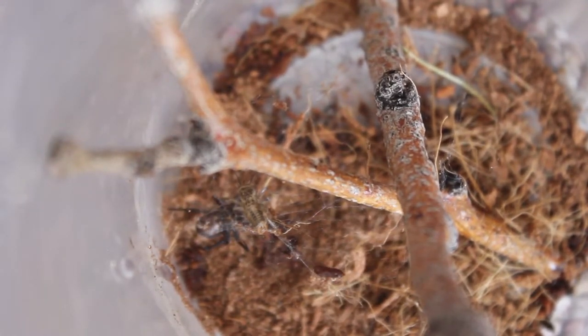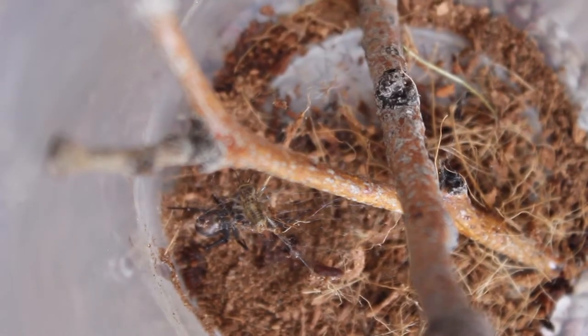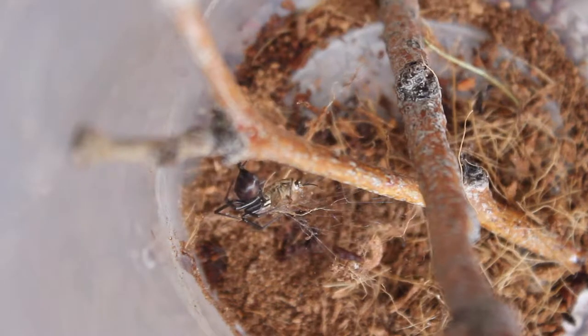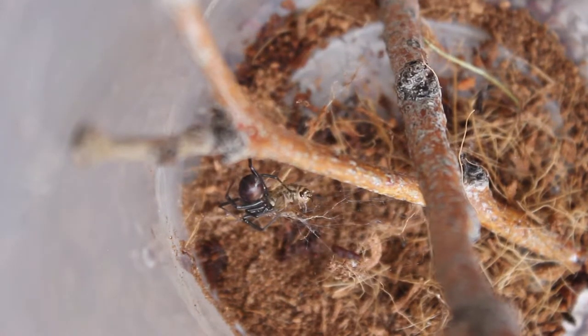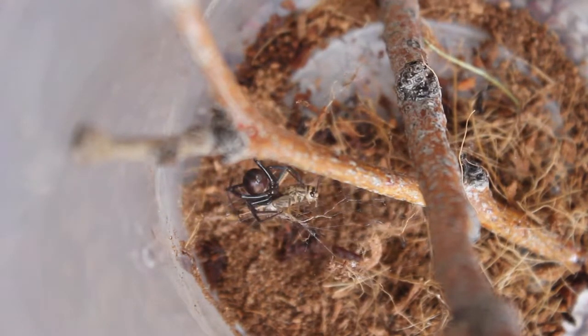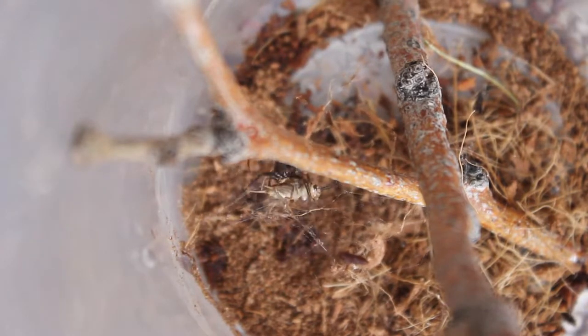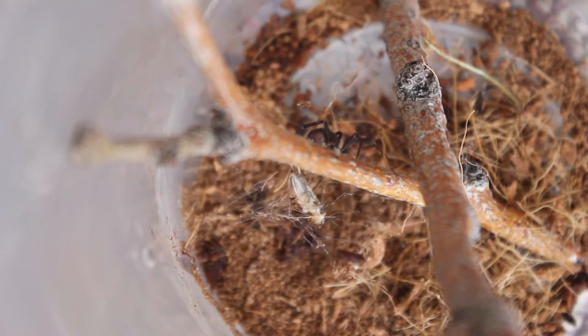These guys will make a cobweb-style webbing, which is one of the reasons why it's called a cobweb spider, as well as a false widow. I wouldn't recommend handling one of these spiders if you see it right away, because they are so similar to a black widow you might end up handling an angry mother black widow.